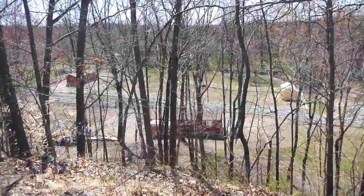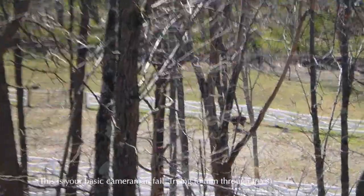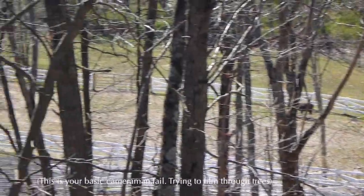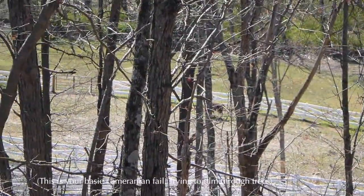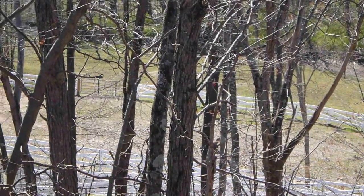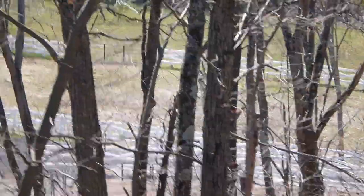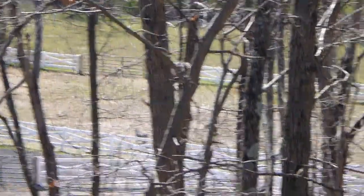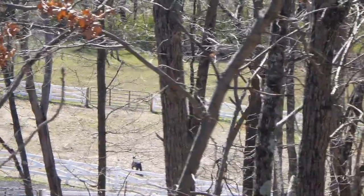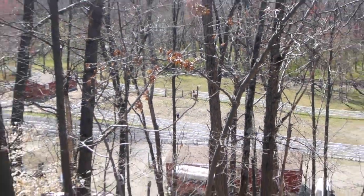Correct me if I'm wrong, but are those llamas? Or emus or something? There's like two of them there. He's on the move. There's one back over there. Somebody growing llamas in upstate New York? What the heck is going on?